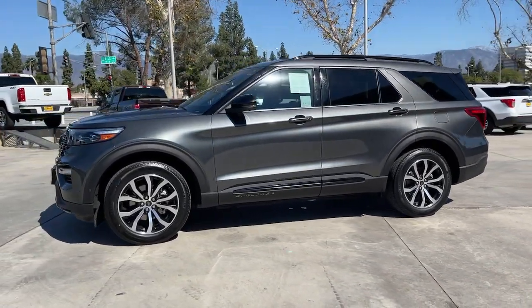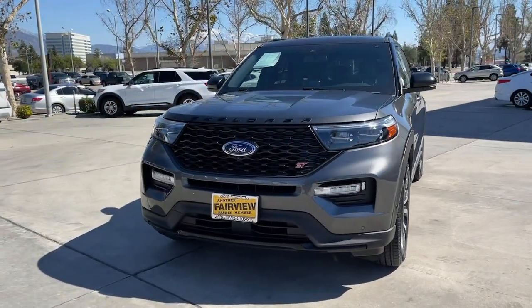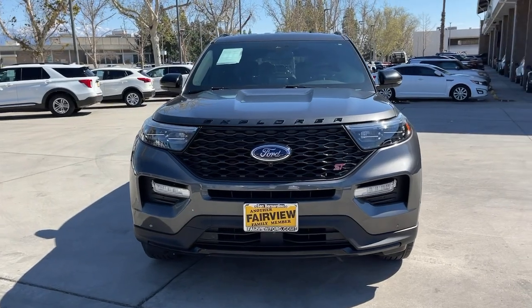These are just some of the great options this vehicle comes with: hands-free liftgate, navigation system, keyless entry, four-wheel drive, and power liftgate.